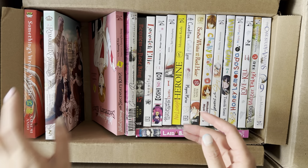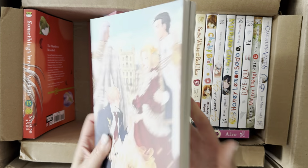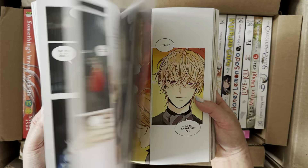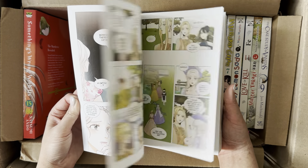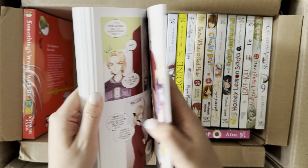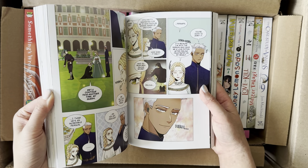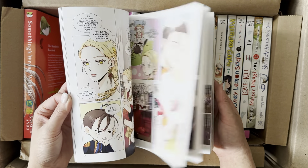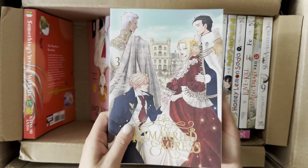Next is Volume 3 of The Remarried Empress. I'm always looking forward to getting another volume because it's a very enticing and gripping read. I've been reading the ongoing releases through the Webtoon app and we're on a new season right now. The physical adaptation is a little behind, but I'm just collecting and will eventually sit down and reread the whole series in print. I love the art of The Remarried Empress.